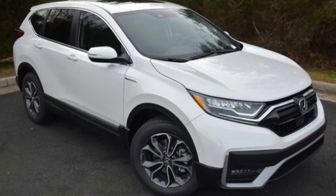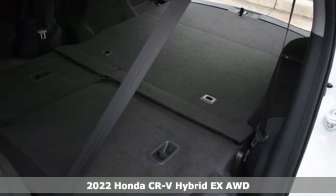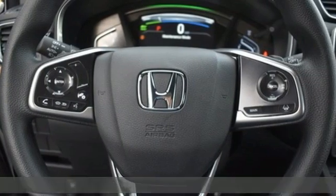Here's a new 2022 Honda CR-V Hybrid. Every Honda's designed with the driver in mind. You'll look forward to every drive with features like these.